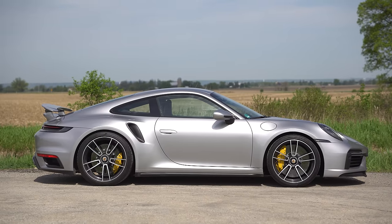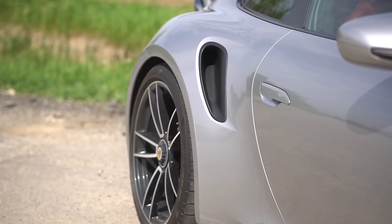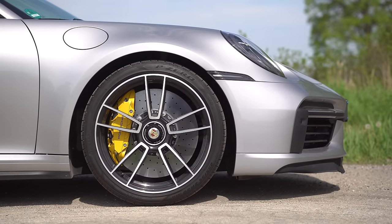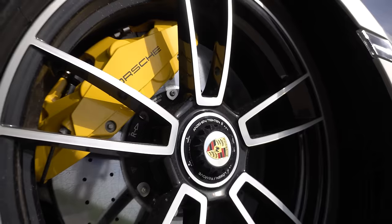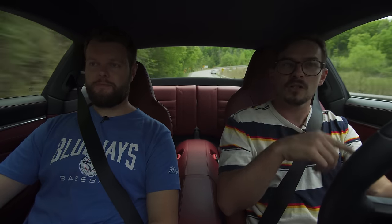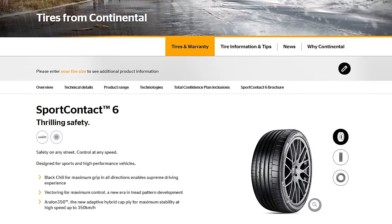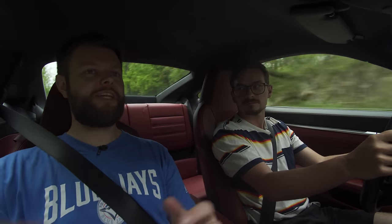Moving to the side view — we've got big intakes behind the door, a turbo trademark. We've got a super wide body and kind of the same stuff we've been seeing on GT cars. We've got some really nice big wheels with carbon ceramic brakes and yellow brake calipers — carbon ceramics are standard on the Turbo S. We have 20s in the front and 21s in the back, with the Continental Sport Contact 6 as the recommended tire.